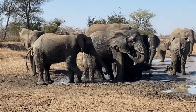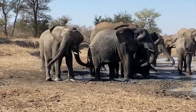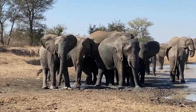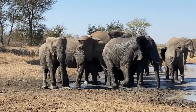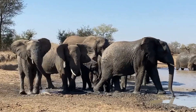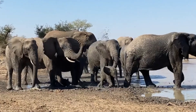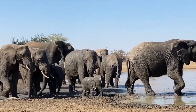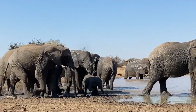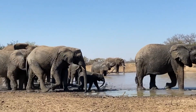The Jabulani herd have just arrived at one of the dams and they could not hold themselves back from getting tucked into some playful mud splashing. There is a lot going on — we have Lindy, Kumbura, Tokwe, Limpopo, Timisa, and Kanyisa all huddled together in the front group. Kanyisa was still very little at the time so they continued to surround her while they enjoy the muddy waters, all the while still teaching Kanyisa as she continues to learn and gives a little fumble and tumble in their company. Lundi decides to walk towards deeper waters and Kanyisa and the herd follow on.